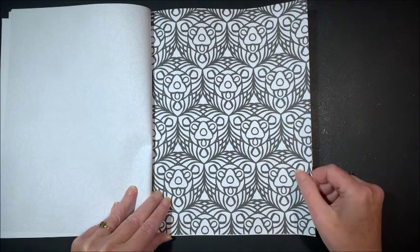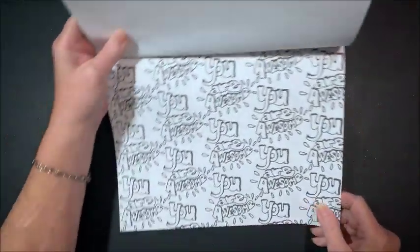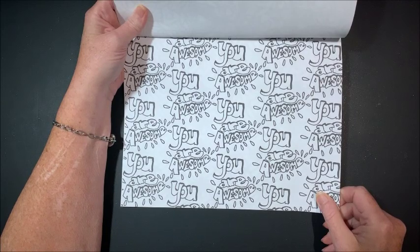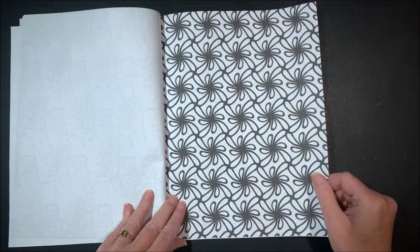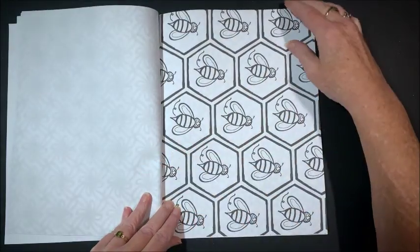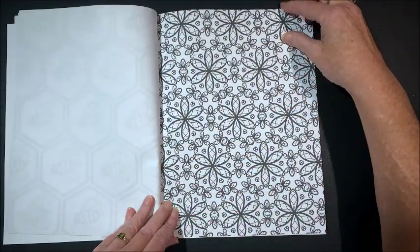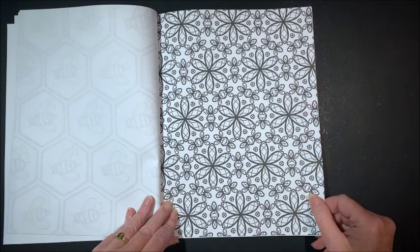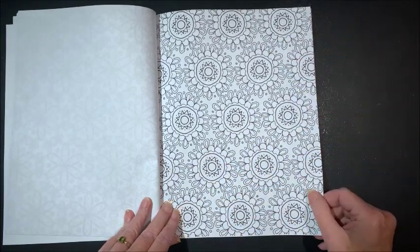What does this say? It's repeating the phrase 'You are awesome' — that could be fun. If any of you guys like repeating patterns like I do, we have some bees and a honeycomb, and lots of flowers. I like this one too. Again, all hand-drawn designs.